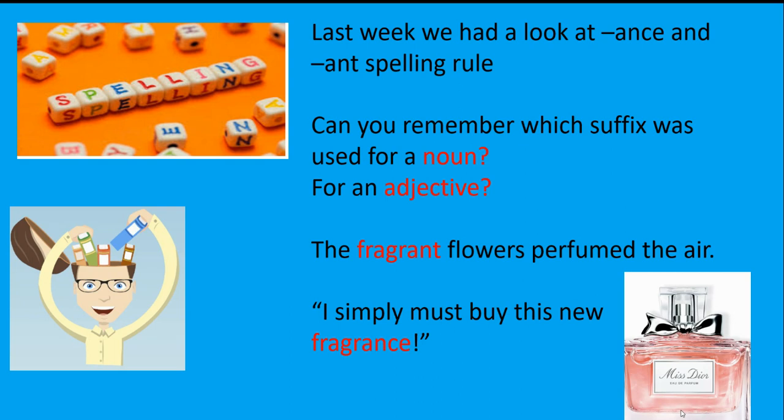Let's have a look at two examples. 'The fragrant flowers perfumed the air.' Fragrant uses the suffix '-ant'. Is that a noun or an adjective? And then: 'I simply must buy this new fragrance.' Fragrance has the suffix '-ance'. Is that a noun or an adjective?